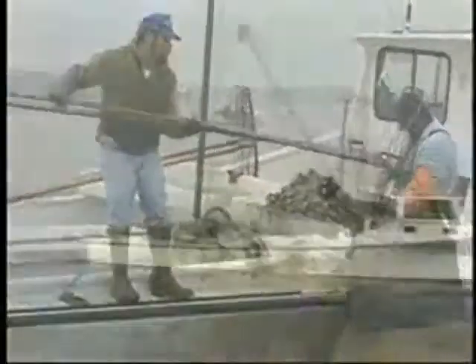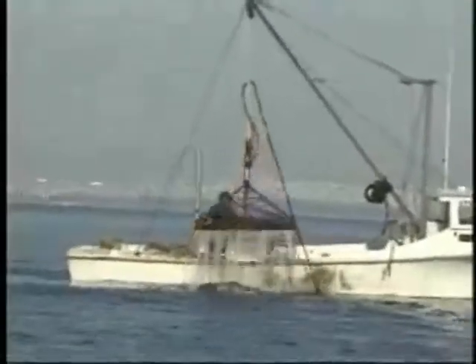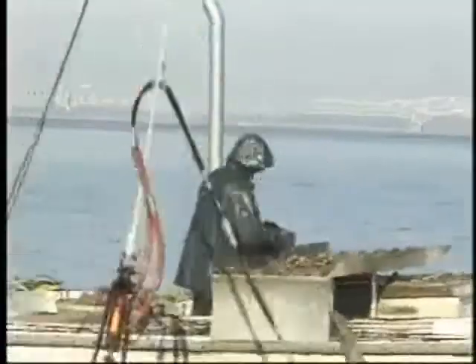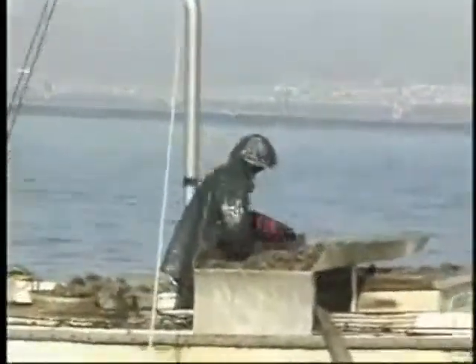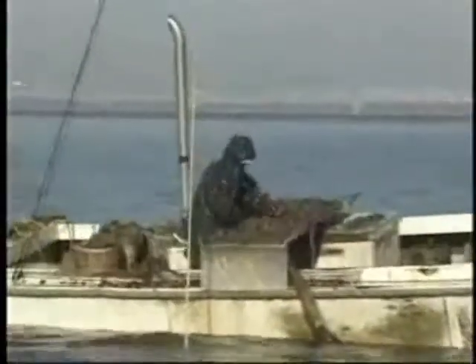There's another way called patent tong, and that is limited to the bay area. It's a hydraulic rig — you drop it in the water and pull a lever, and the hydraulics pull them together and bring up a lot of oysters. There are a few people that do that, not a lot. Most people do hand tongs.